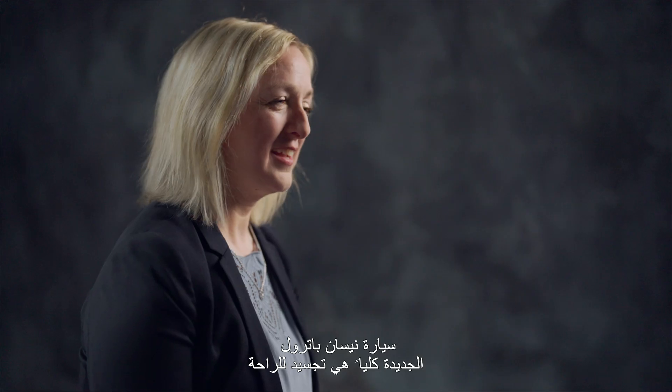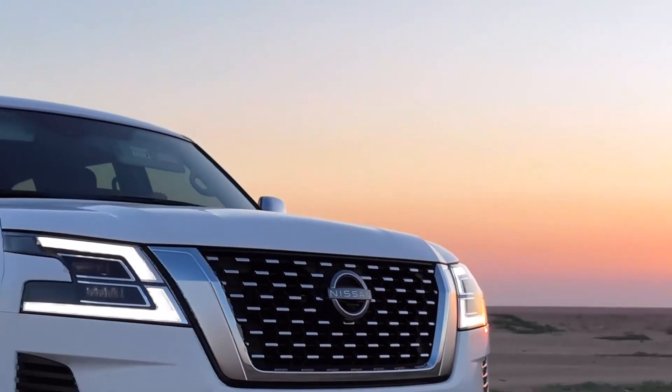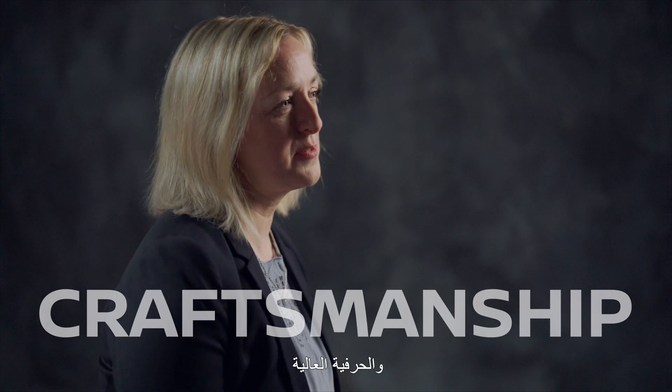All-new Patrol is comfort, prestige, craftsmanship.